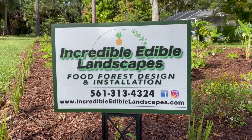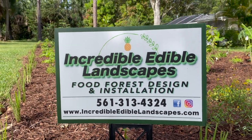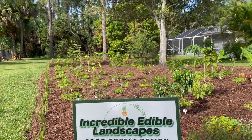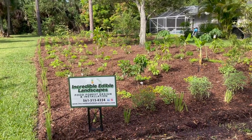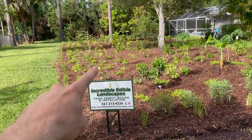Good morning. This is Connor with Incredible Edible Landscapes, and as promised I'm going to do a little video walkthrough of this new installation. This is about a 4,000 square foot side yard in Wellington, and previously before we started this was all grass lawn.